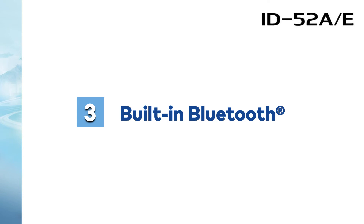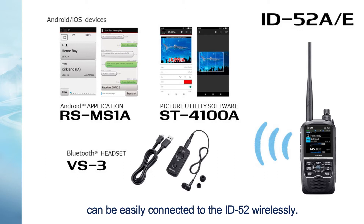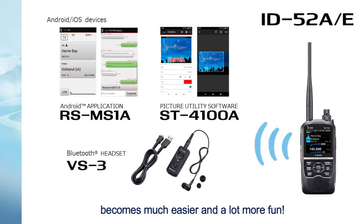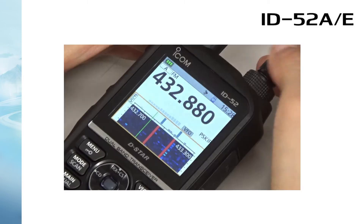Number 3: Built-in Bluetooth. The Bluetooth headset VF3, your Android devices, or your iOS devices can be easily connected to the ID-52 wirelessly. Utilizing the remote control application or picture utility software application becomes much easier and a lot more fun. Number 4: Waterfall display for grasping instant band conditions.